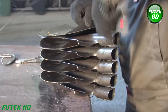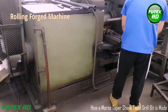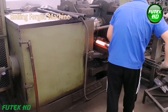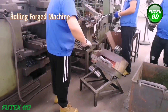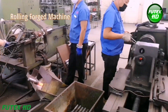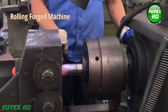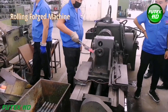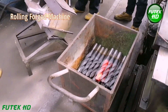The manufacturing process begins with raw material, typically high-speed steel (HSS) or cobalt steel, being fed into a rolling forged machine. This machine shapes the material into a cylindrical form, preparing it for further processes. The rolling machine uses heavy rollers to apply pressure to the heated metal, creating the basic cylindrical shape of the drill bit's body and forming the helical grooves necessary for cutting.